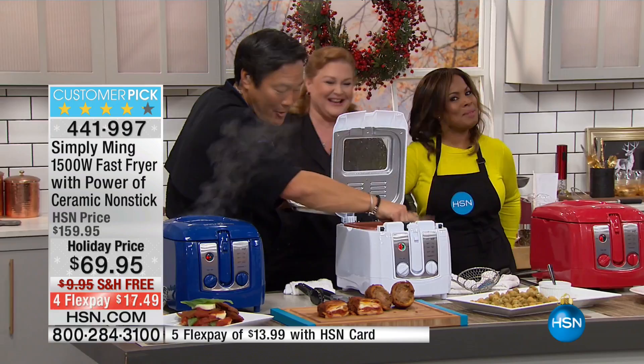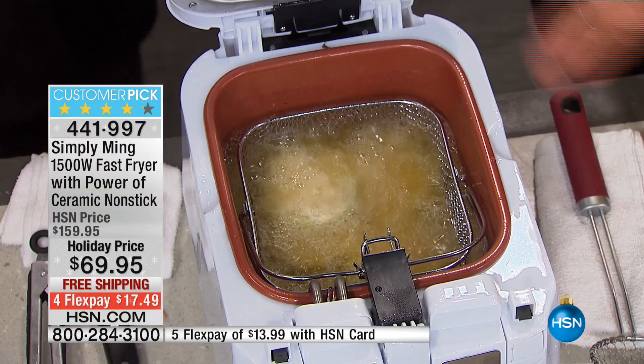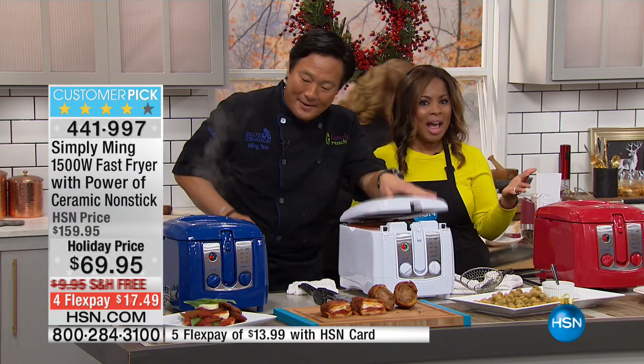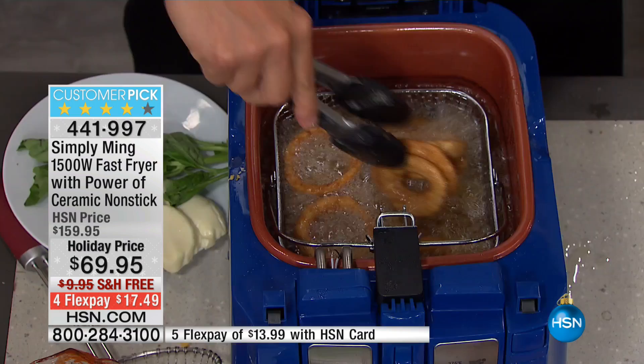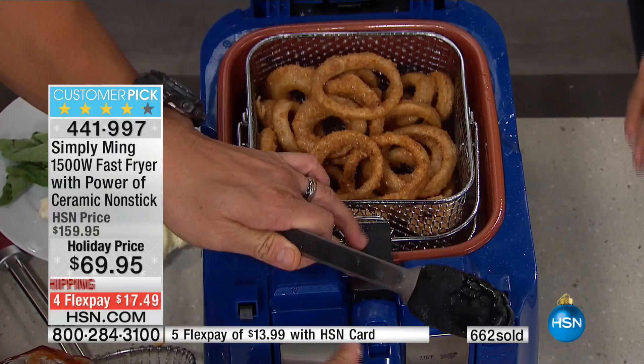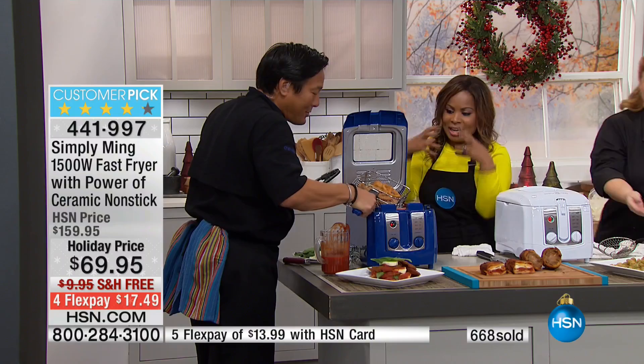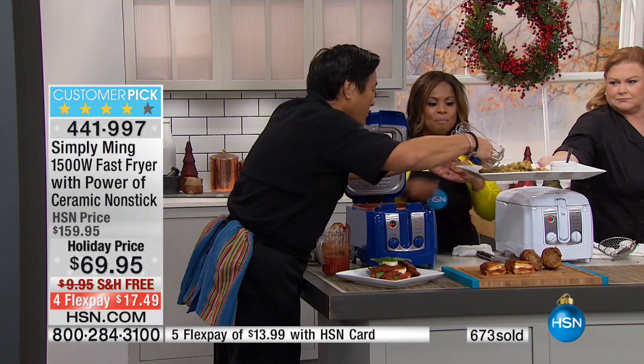I knew I was speaking your language — I'm a southern girl all the way. How many of you only get to enjoy this when you go to a restaurant? Now with this fryer you can have fried green tomatoes whenever your heart desires. Being able to enjoy great foods with the people you love, with perfectly perfected results — that's the whole point. Onion rings, you can fry almost anything. Look at the even cooking: golden, brown, and delicious all the way around, nice and crispy.